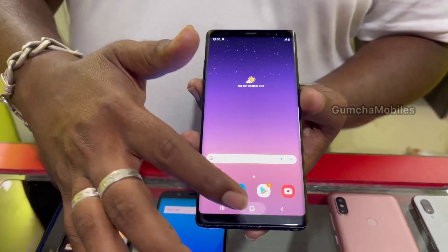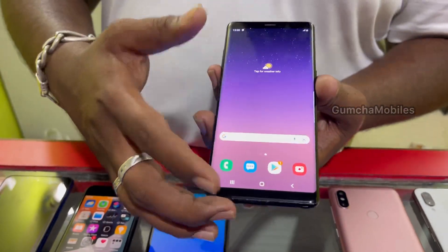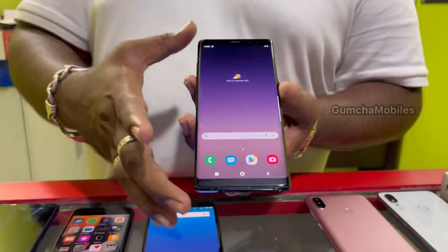We have Samsung Note 8, 6GB RAM with Edge display like the S10 Edge. It has some light green screen issue, which could be a problem. Price is ₹10,000.